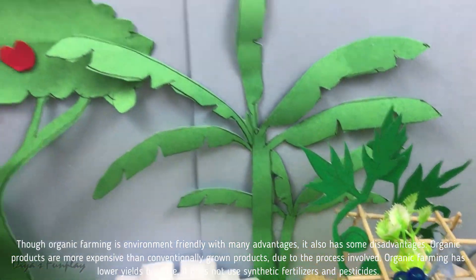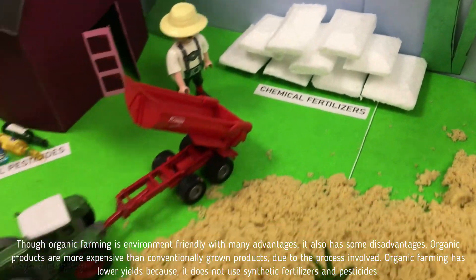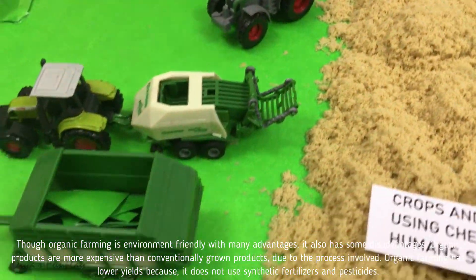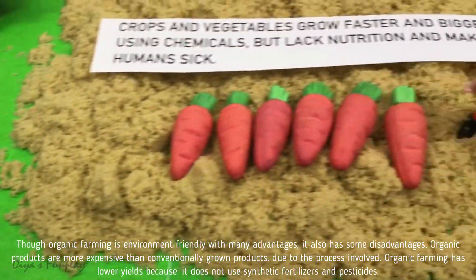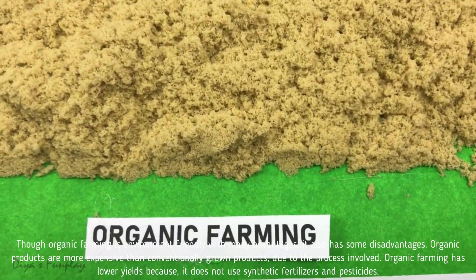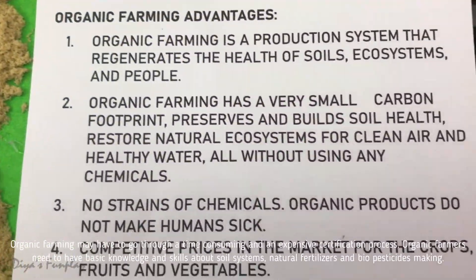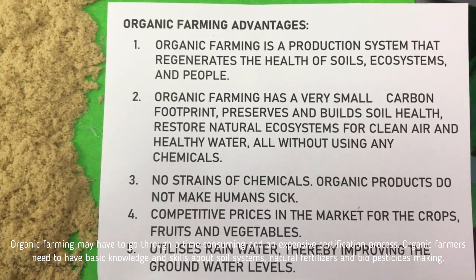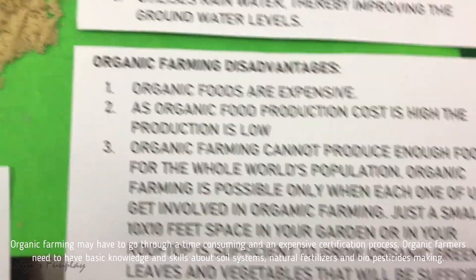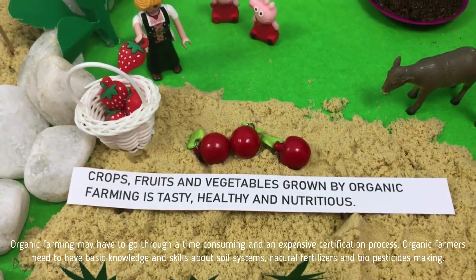Though organic farming is environment friendly with many advantages, it also has some disadvantages. Organic products are more expensive than conventionally grown products due to the process involved. Organic farming has lower yields because it does not use synthetic fertilizers and pesticides. Organic farming may have to go through a time consuming and expensive certification process. Organic farmers need to have basic knowledge and skills about soil systems, natural fertilizers and bio pesticides making.